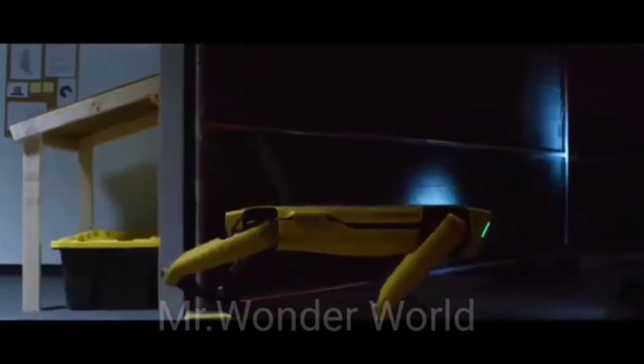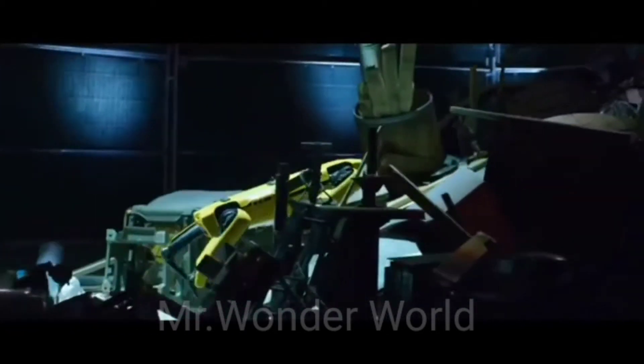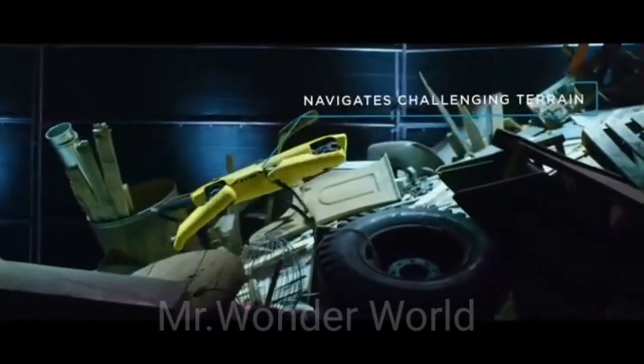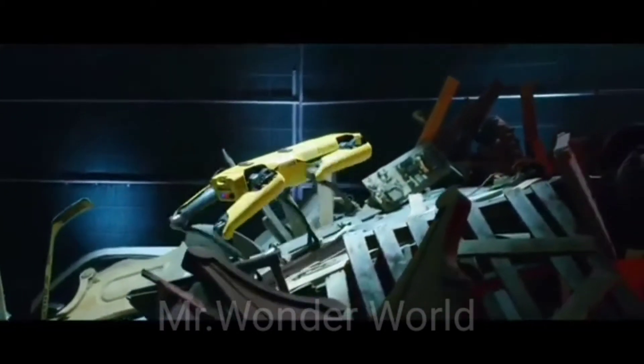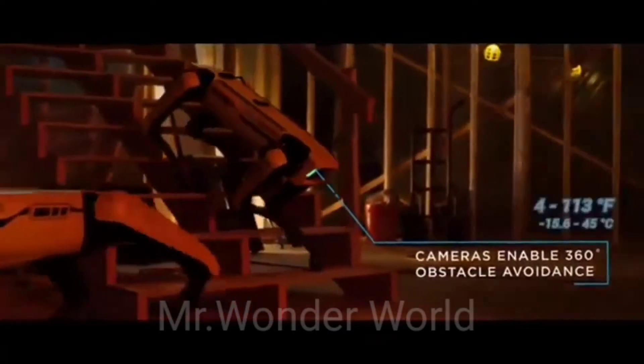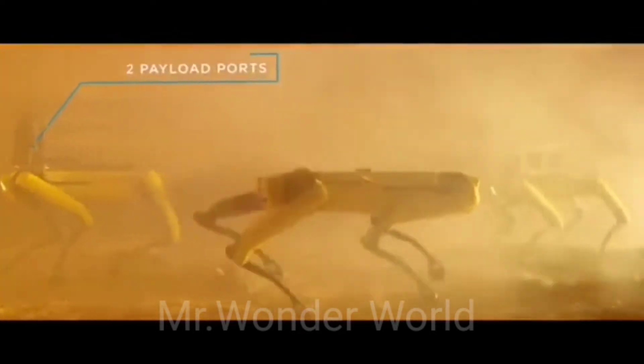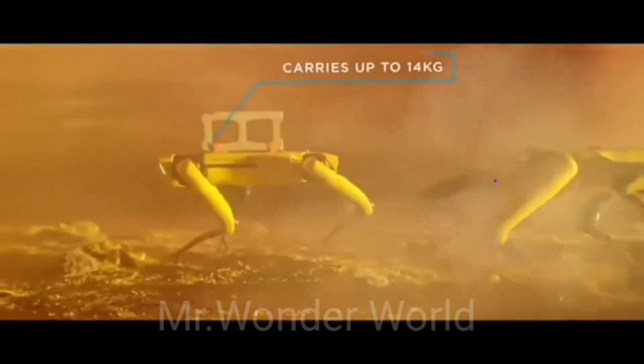Introducing Spot, a robot dog designed for industrial uses such as carrying goods through a warehouse and inspecting remote sites with unfavorable environments for human operators. It can run at 5.2 feet per second, has 360-degree cameras, and can operate in temperatures ranging from 4 to 113 degrees Fahrenheit. With its API and flexible payload interface, the robot can be easily customized for desired tasks.